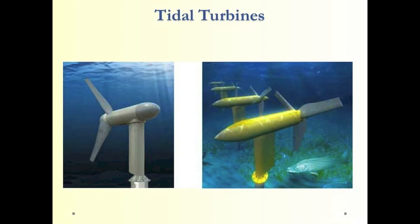Tidal forces produce currents, and the idea here would be to use something like an underwater wind turbine to capture some of that underwater motion. Similarly, ocean currents could be harnessed by placing these underwater turbines in the ocean to capture that ocean motion.